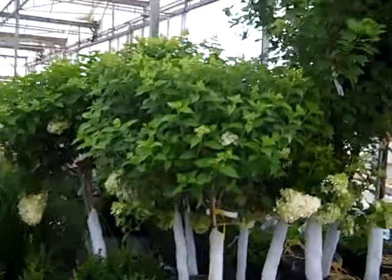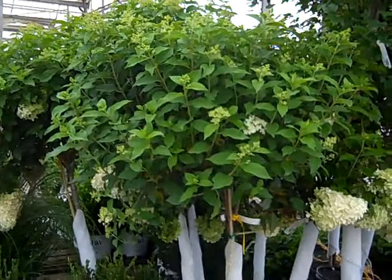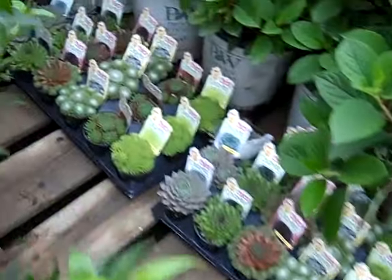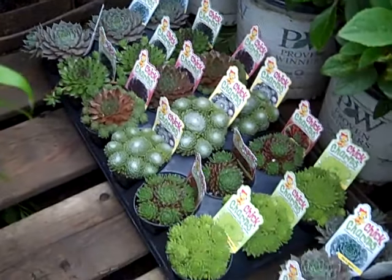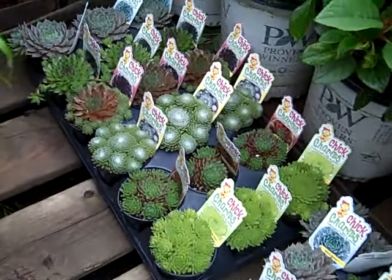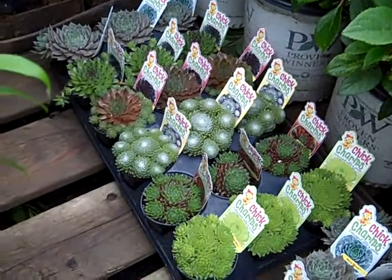Again they're just coming out in bud and bloom — got a lot of nice color to come on them. Seven gallon limelights. I wanted to show you these — they're just now shipping. This one won a retail plant award at the Cultivate show and was very hot at the IGC show in Chicago. This is Chick Charms — we have some shipping now.